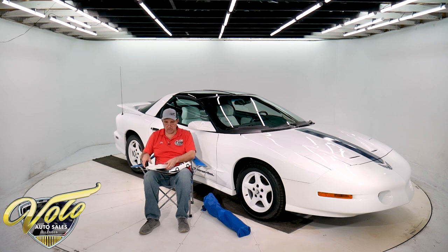It comes with all sorts of literature about this car. This is the 25th anniversary — 1969 was the first year, white with the blue stripes, so they were paying tribute to that. All of this will come with the car. It's kind of cool if you go to car shows — you've got a little memorabilia to display with the car.